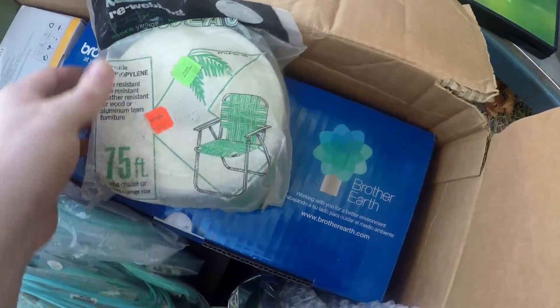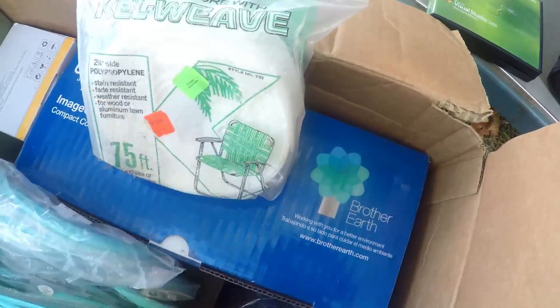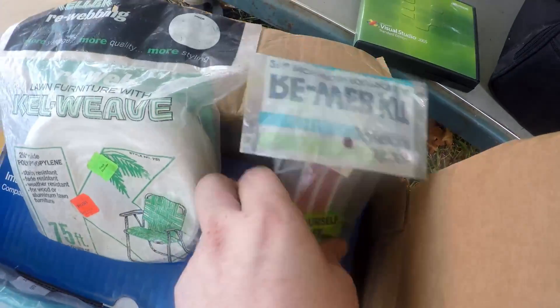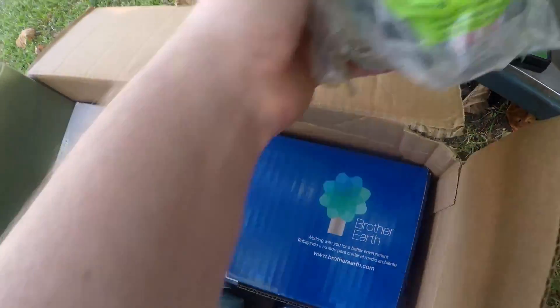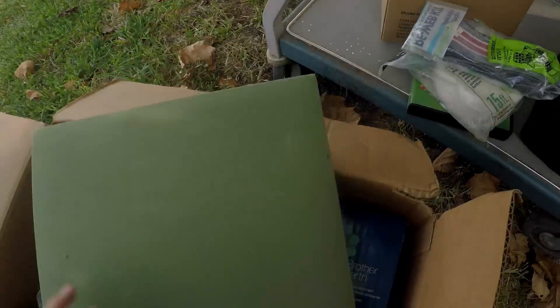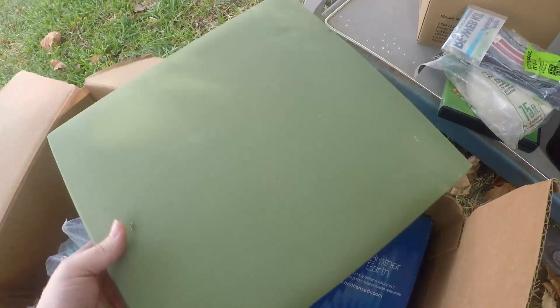I grabbed these — sometimes I'll grab these if I find a bunch of them, but these are the only two I found today. They're re-web kits for chairs. They sell alright if you have a good handful of them to throw together. And this I grabbed for my daughter — she's been collecting stickers lately, so I'm going to give that to her. Something for her to put them in.